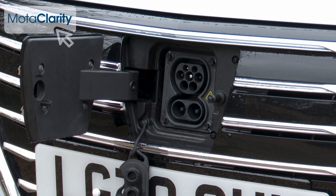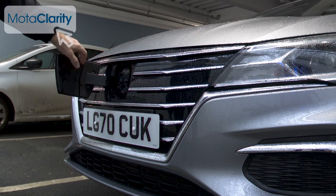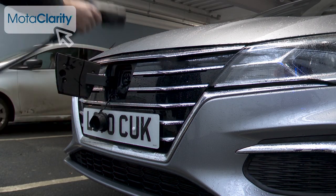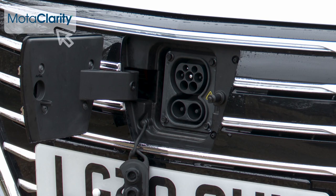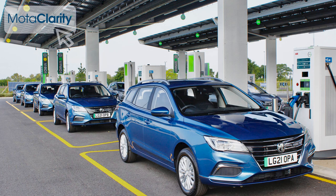Charging the MG5 EV is straightforward, thanks to its combined CCS and Type 2 port mounted within the front grille for easy access from either side of the car, though access is via a rather flimsy flap. The CCS plug is an enhanced version of the Type 2 plug with two additional power contacts for quick charging, supporting both AC and DC charging power. With rapid charging capability, the car can charge from 10 to 80 percent in 40 minutes from a 100-kilowatt charging station — if, of course, you can find one.